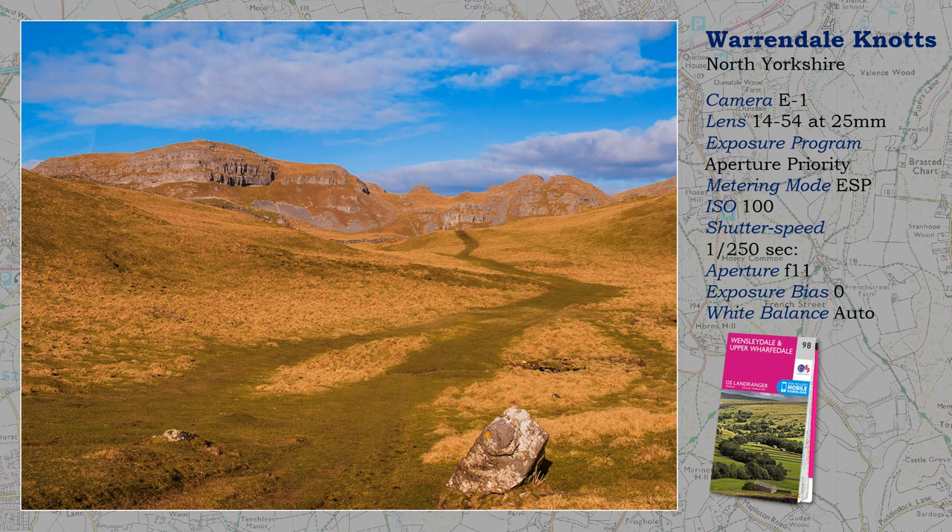You can easily argue that the light here is flat, but it shows every detail — essential for a commercial world. The path leads the eye nicely into the scene, but there is no road conveniently nearby. Warrendale Knots is a couple of miles east of Settle, and access is normally by Shanks's pony. This landscape is for walkers.